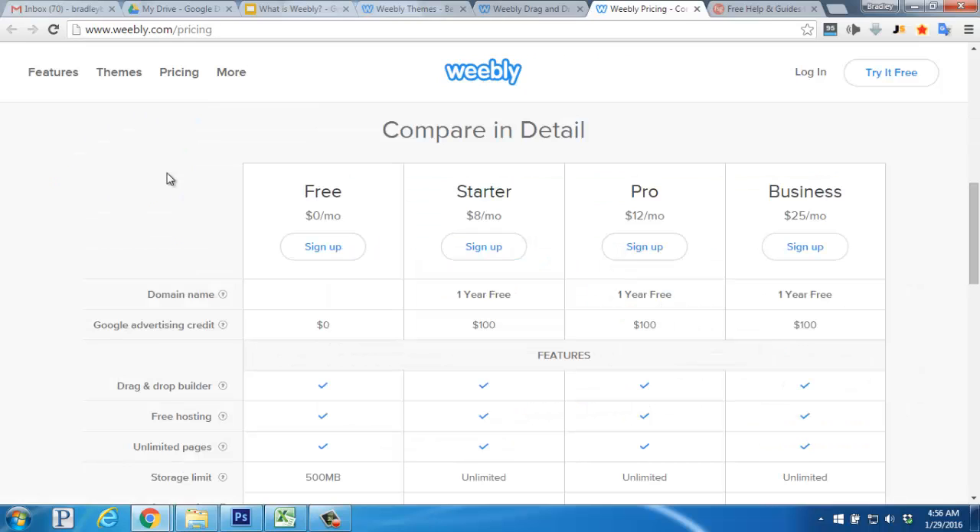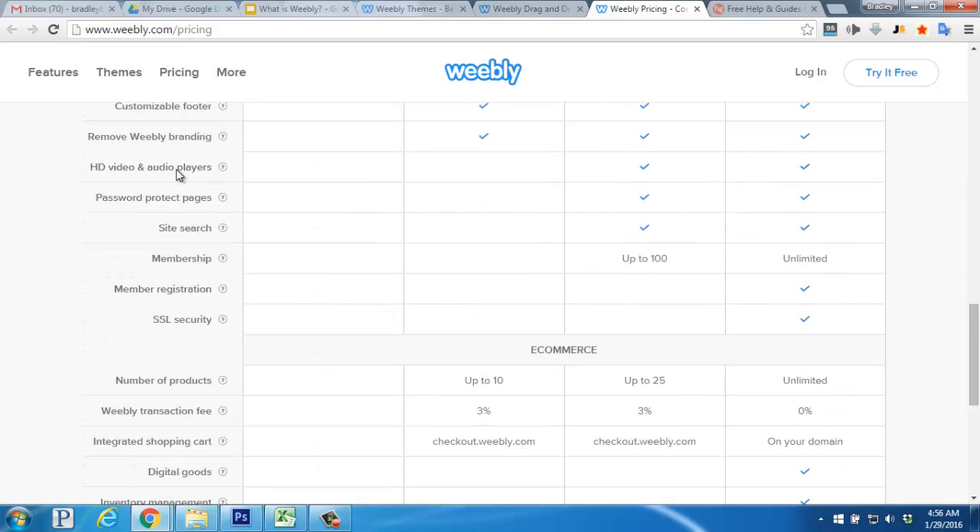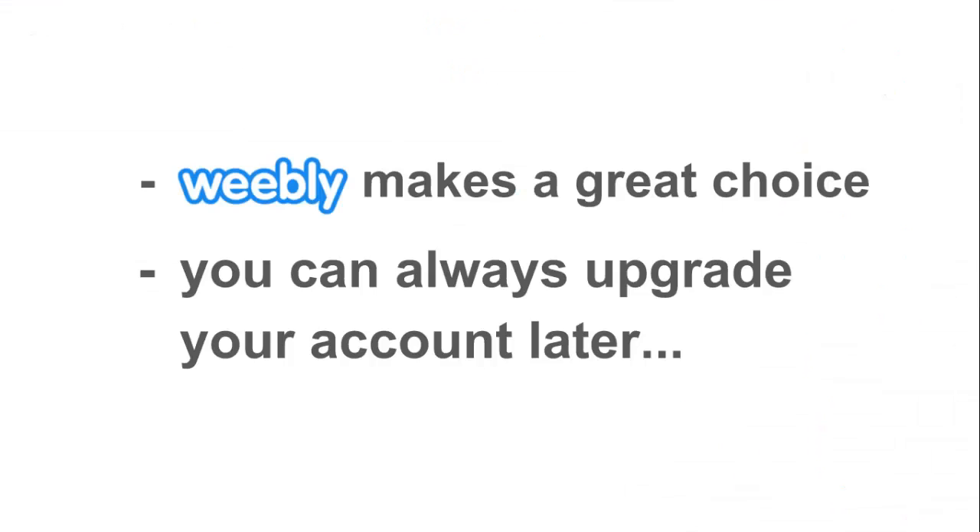Each basic account comes with 500 megabytes of storage space. You'll need to upgrade to remove the Weebly branding or have access to the e-commerce features to sell your own products. Overall, Weebly makes a great choice for newer website owners who would like to put the website together themselves and also end up with a really elegant design.